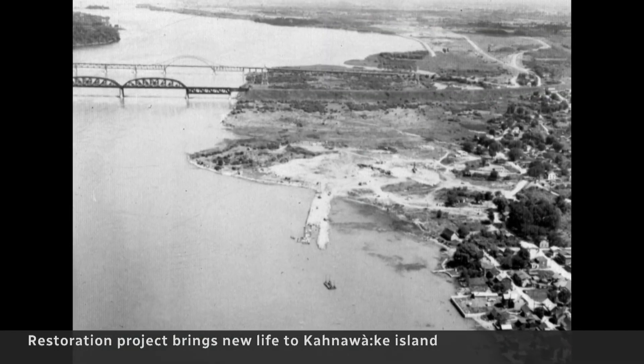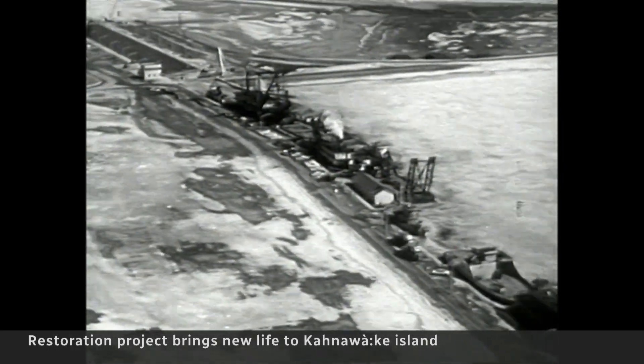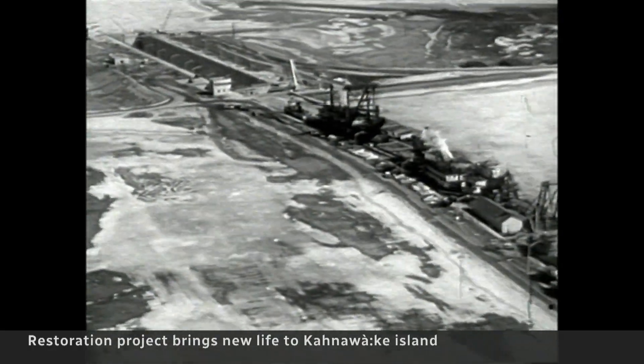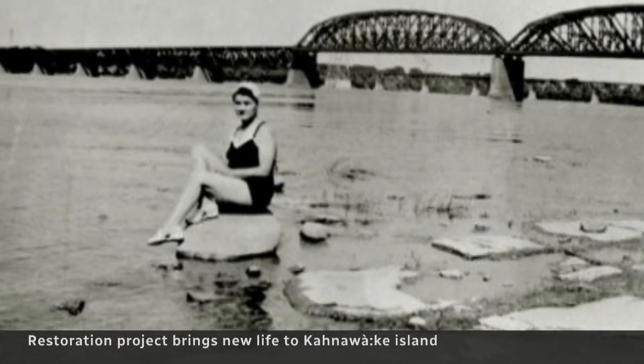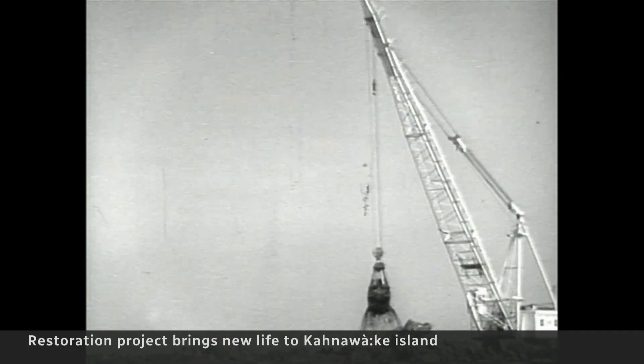In the Mohawk language, Kahnawake means 'by the rapids.' But the seaway meant the expropriation of more than 500 hectares of indigenous land and access to the water lost. Crews dumped sludge and blasted rock from the river onto the island, creating an almost barren wasteland.